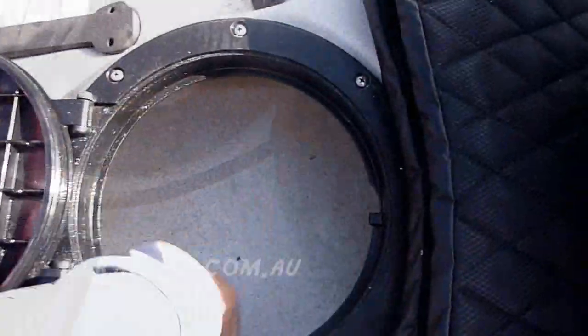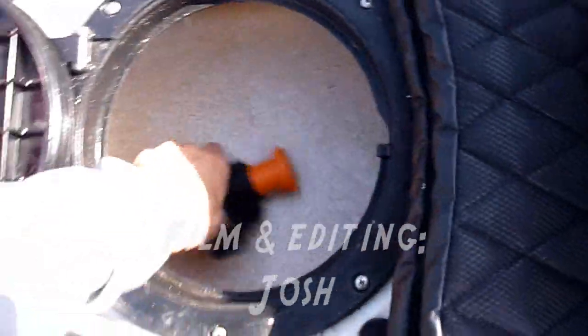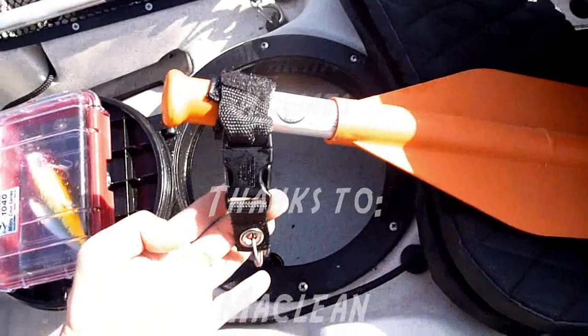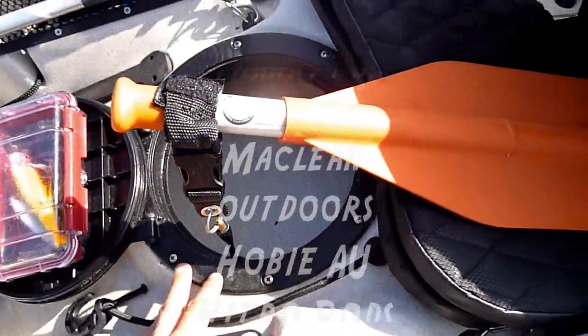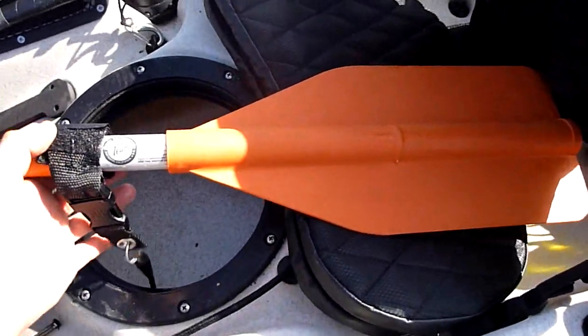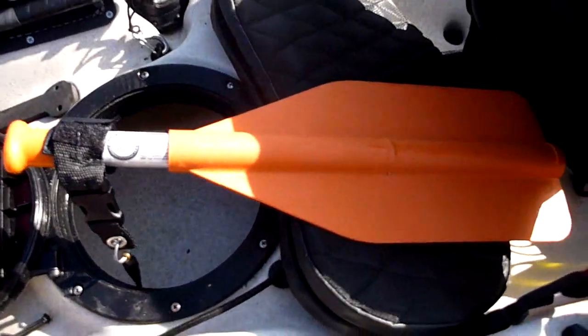Also inside the hatch is my emergency paddle. It's attached with a paddle leash and secured inside the hull. This paddle never comes out — it lives in there all the time so I never forget to take it. I don't use it much though; it really is just a backup paddle, but it's nice to have.